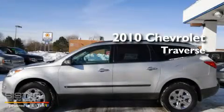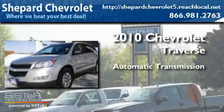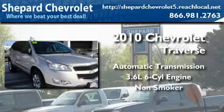This is a 2010 Chevrolet Traverse. This crossover has an automatic transmission, a six-cylinder engine, and a clean, non-smoker interior.